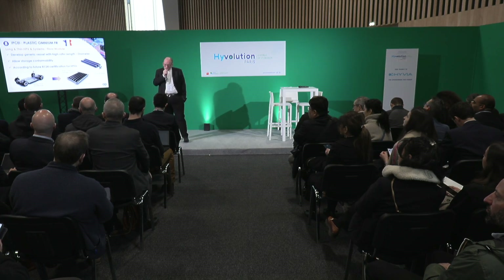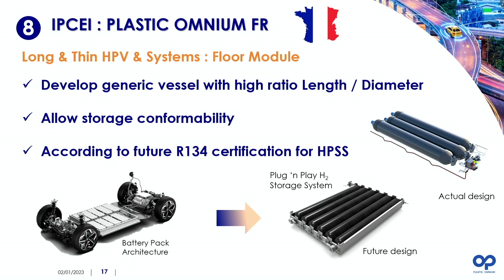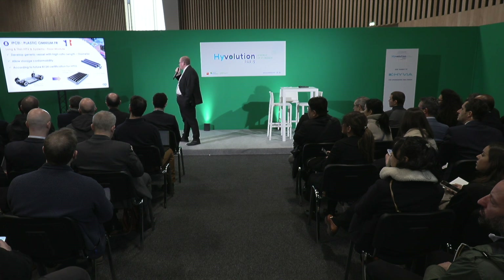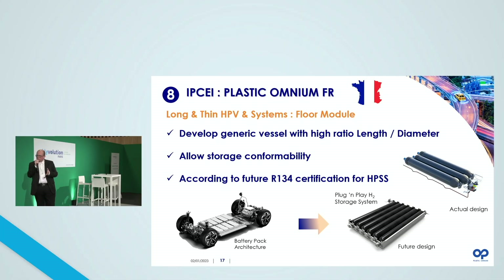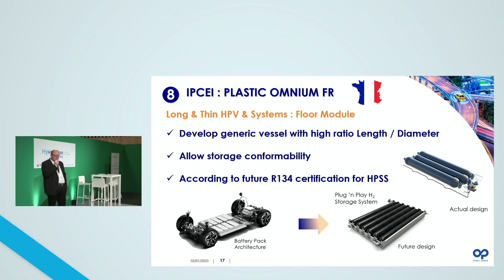Another aspect of the French IPSE is to develop what we call underbody HPV — floor modules — in order to integrate the hydrogen storage system easily into the chassis of the vehicle, for example to replace the battery pack in a battery electric vehicle with a hydrogen storage system that fits exactly in the same shape, probably also using the same mounting systems. We will move from the actual design where you use multiple hydrogen storage systems put together, to a future design with only a single set of safety measures per vessel, which is very important to decrease cost and increase production capability.